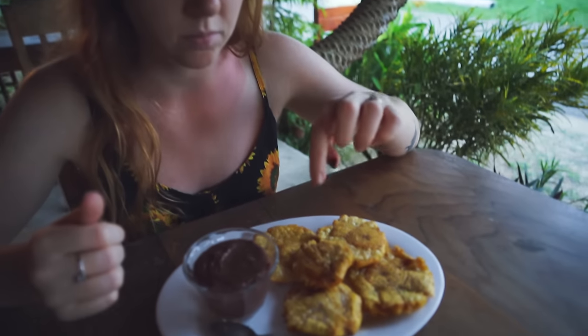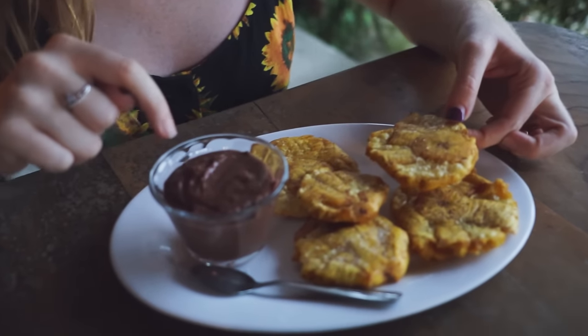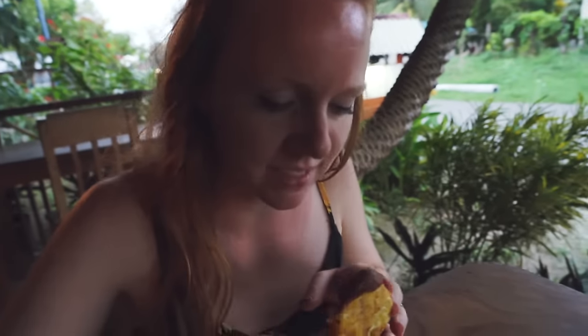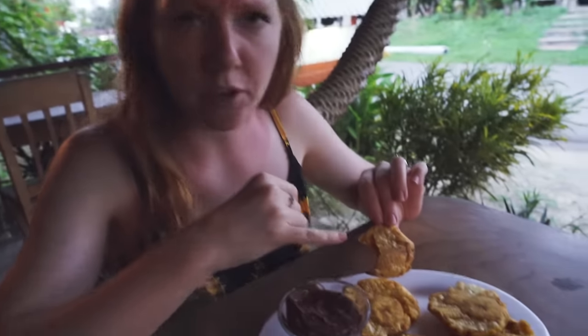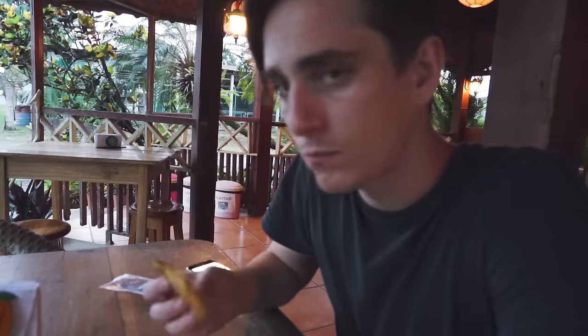So this is smashed plantains that have been fried, and then this is black bean dip. I think it's going to be pretty magical. It looks like chocolate pudding — hope it does not taste like that. Those flavors are really good together. I thought it would be really sweet but it's not really sweet at all. It's like a big fat plantain chip — really meaty. I like that it's not sweet. It's actually really nice.